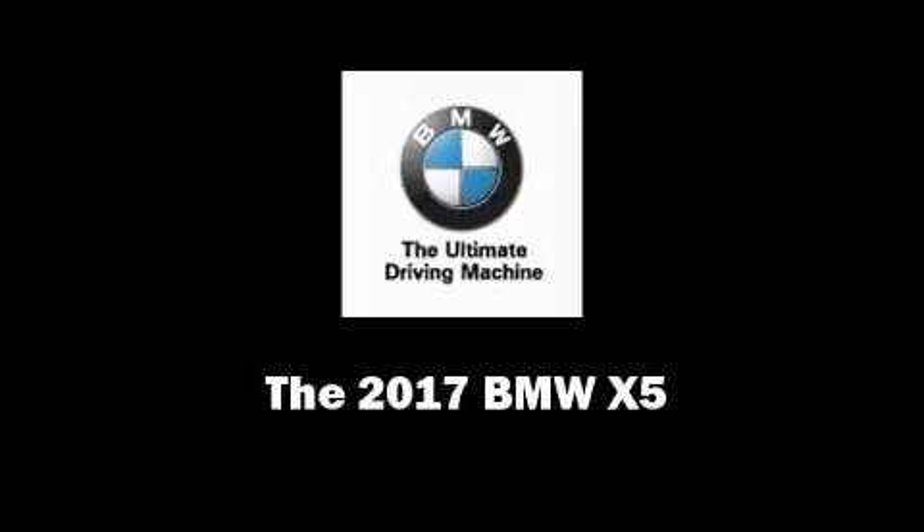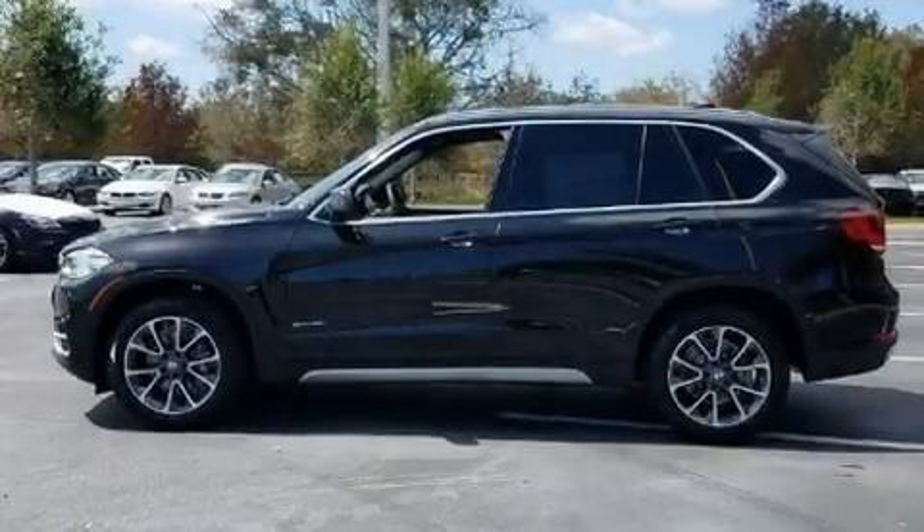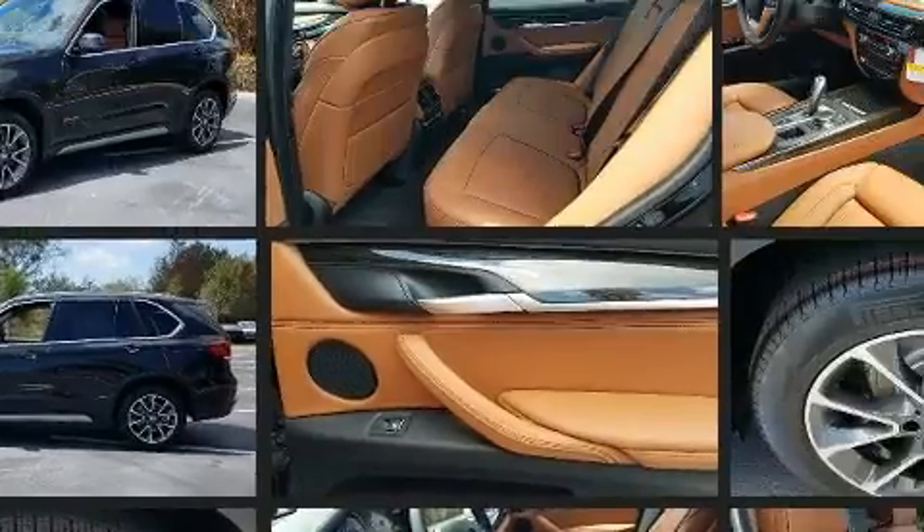Sensibility and practicality define the 2017 BMW X5. Under the hood, you'll find a six-cylinder engine with more than 300 horsepower, providing a smooth and predictable driving experience.